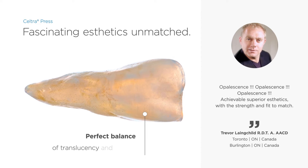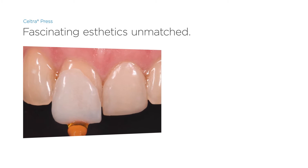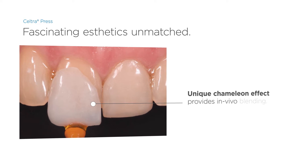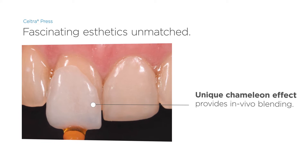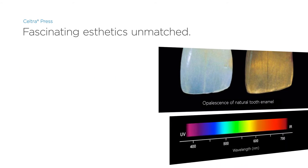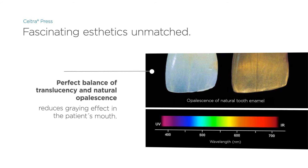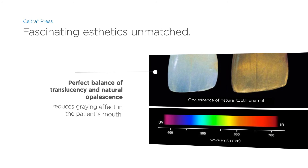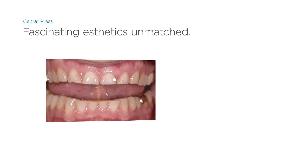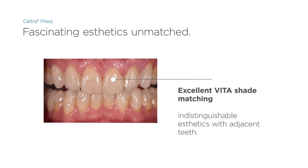Seltra press restorations are characterized by their particularly natural vitality. Thanks to the unique chameleon effect, Seltra restorations are indistinguishable from adjacent teeth in vivo. This exceptional appeal is created by a perfect balance of translucency and opalescence, just like in natural teeth. Add to this the excellent Vita shade matching, which ensures shade accuracy.